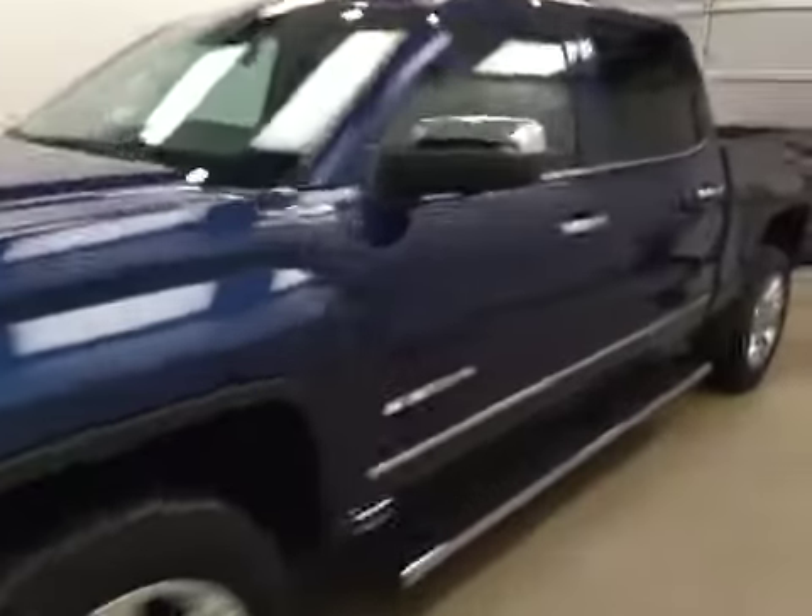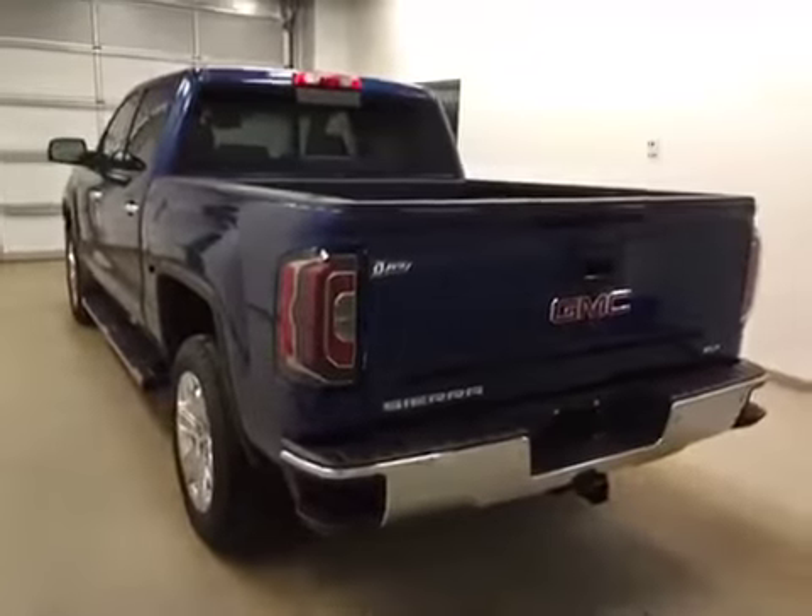This is stock number 163310 on a 2016 GMC 1500 crew, and our exterior color today is stone blue.